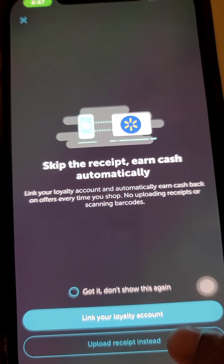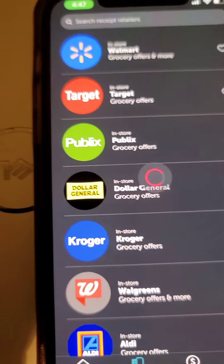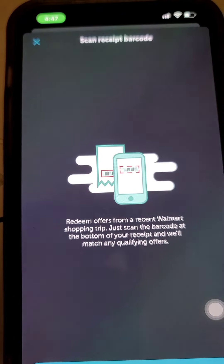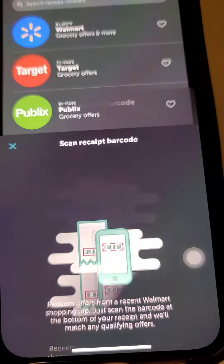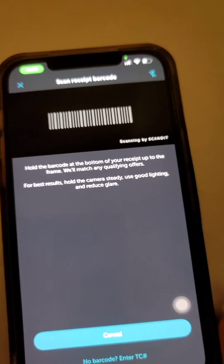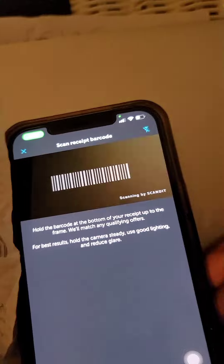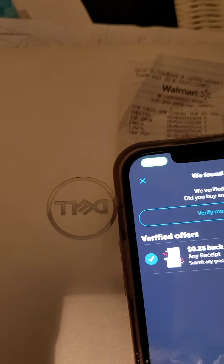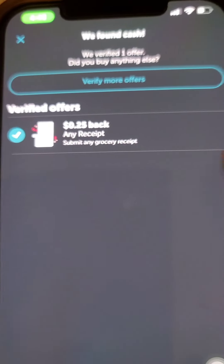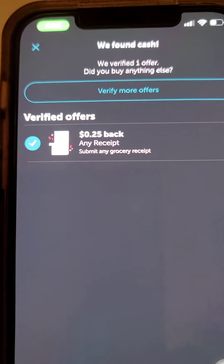We're going to upload our receipt here. Ibotta will ask to access your camera — click OK, then click Continue. Now we're going to scan our receipt. The receipt cannot be more than seven days old. You're going to see that you got 25 cents back, but we're going to wait because we're going to get $10.